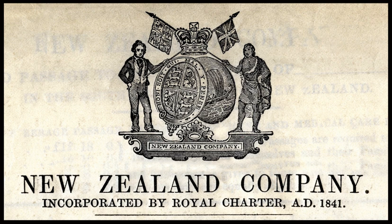The Sir Charles Forbes was a 363-ton bark that sailed under Captain Thomas Bacon from Gravesend on 1 May 1842 and arrived at Nelson on 22 August with settlers.